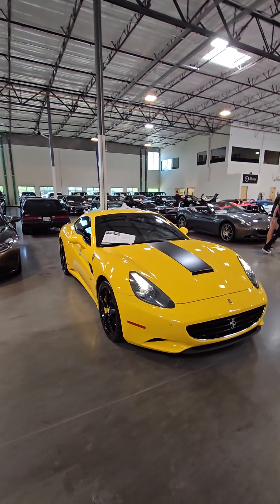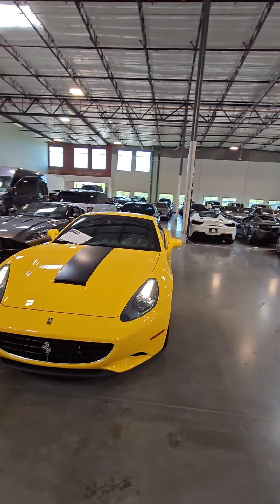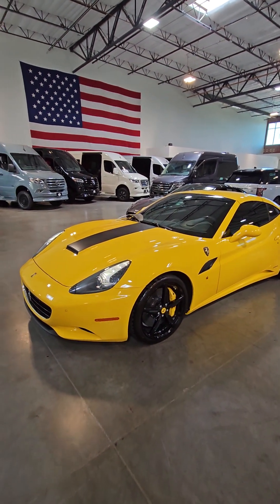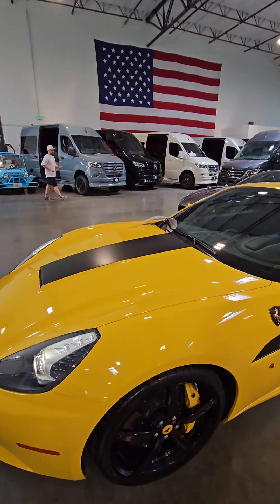This is our 2014 California Special Handling Package Edition. This vehicle is absolutely stunning. The wheels have been powder-coated black, gloss black. You have the yellow calipers. The black stripe is a wrap, so we could easily take that off if you needed us to.